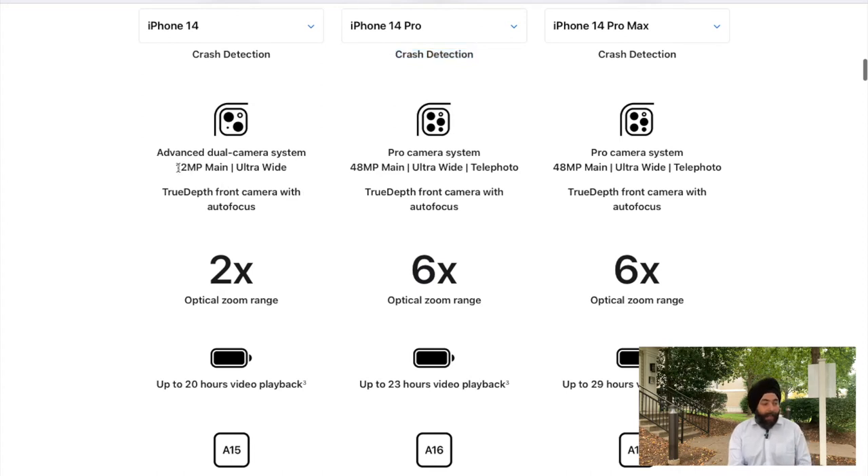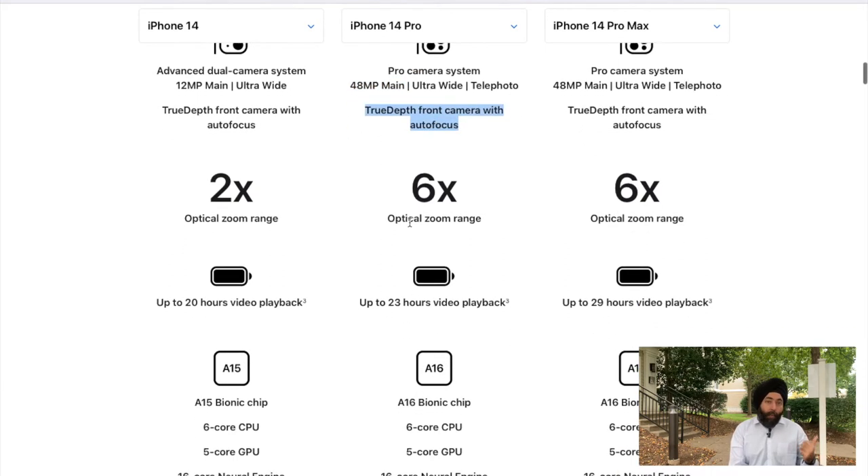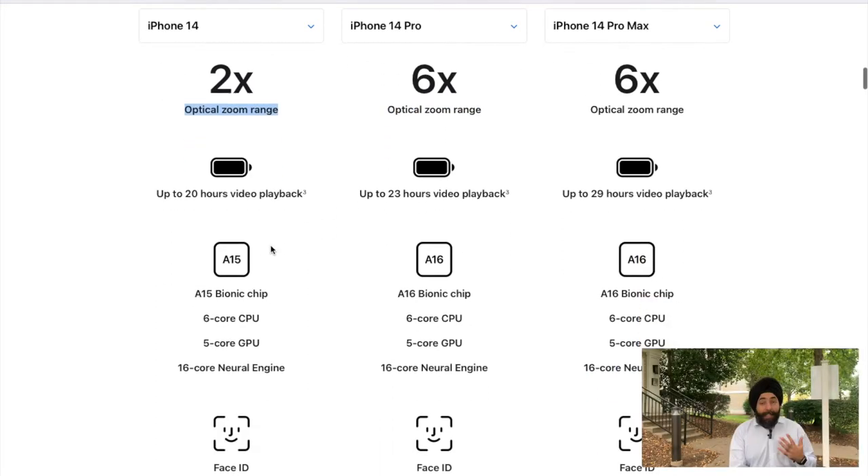Let's compare the camera quality. In iPhone 14 you will get an advanced dual camera with 12 megapixels, but in iPhone 14 Pro you get a 48-megapixel pro camera system. Both have a True Depth front camera with autofocus. The optical zoom range of iPhone 14 is 2x, but in iPhone 14 Pro you will get an optical zoom range of 6x.